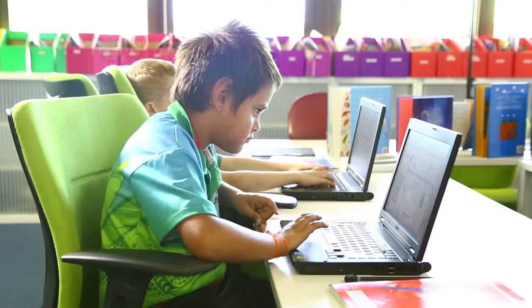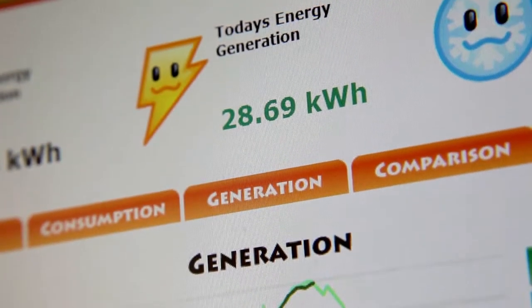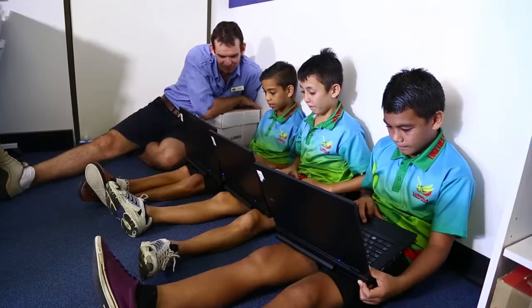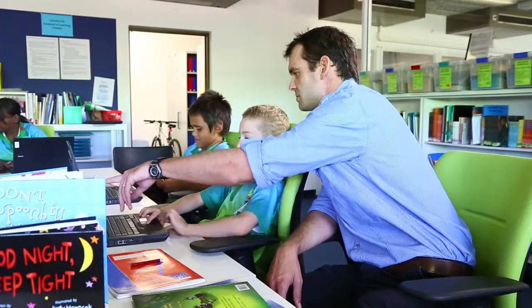We can monitor use through the Solar Sets webpage. We can check how much energy we're using and how much energy we're saving. It's been a great visual cue — it just makes students aware of their energy consumption.